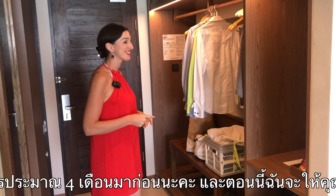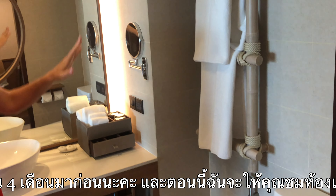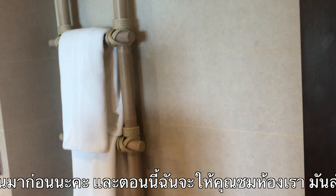Hi, welcome back to the Thai Vacation Channel. We just checked in at U Samui and this hotel opened up about four months ago. It's really beautiful — the rooms are really spacious, they're about 50 square meters. I want to show you the room, so let's go and have a look.